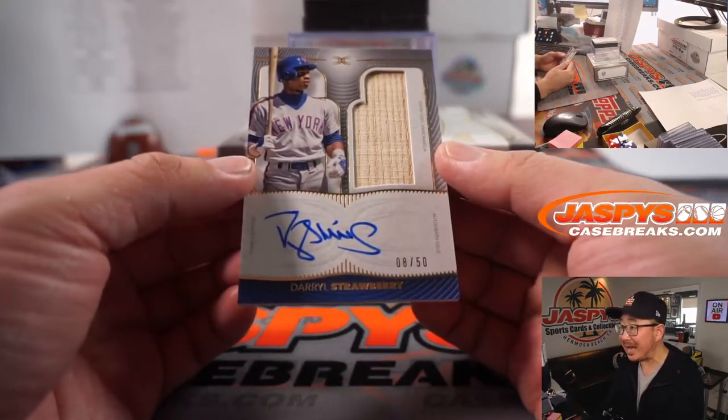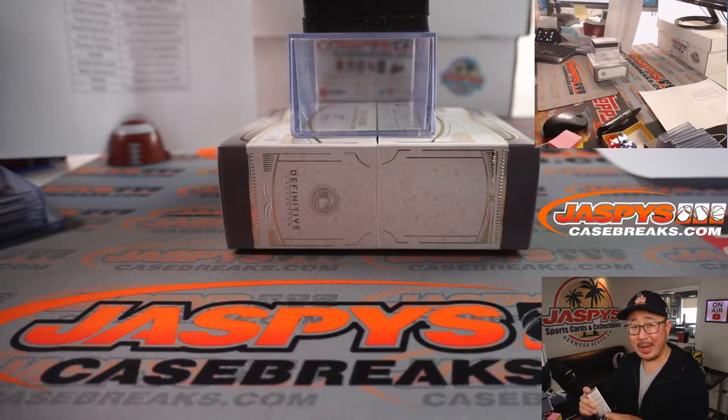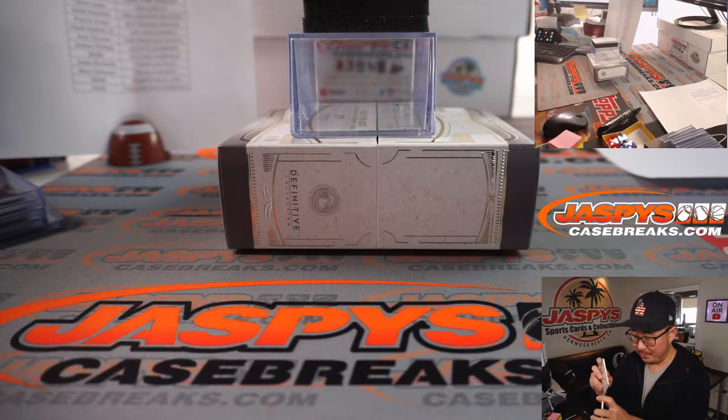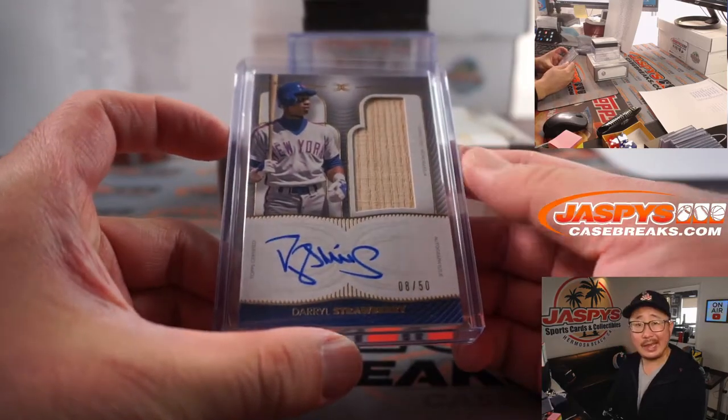Darryl Strawberry going to Michael P. and the Metropolitans — Michael and the Mets. 8 out of 50.